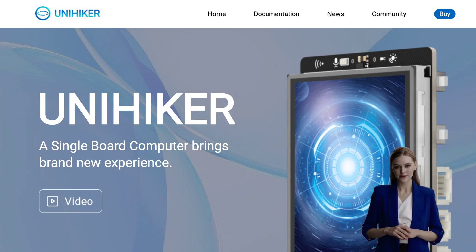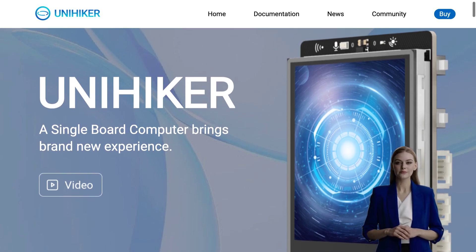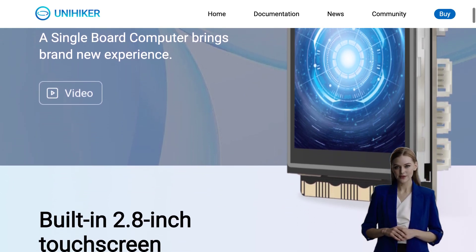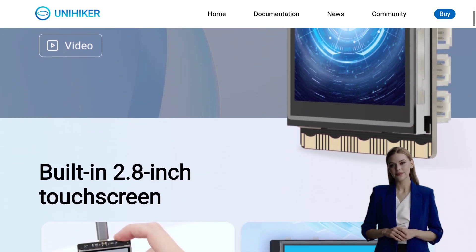Are you ready to dive into the world of single-board PCs? Get excited because today we're going to talk about UniHiker, an incredible $80 single-board PC that is sure to blow your mind.